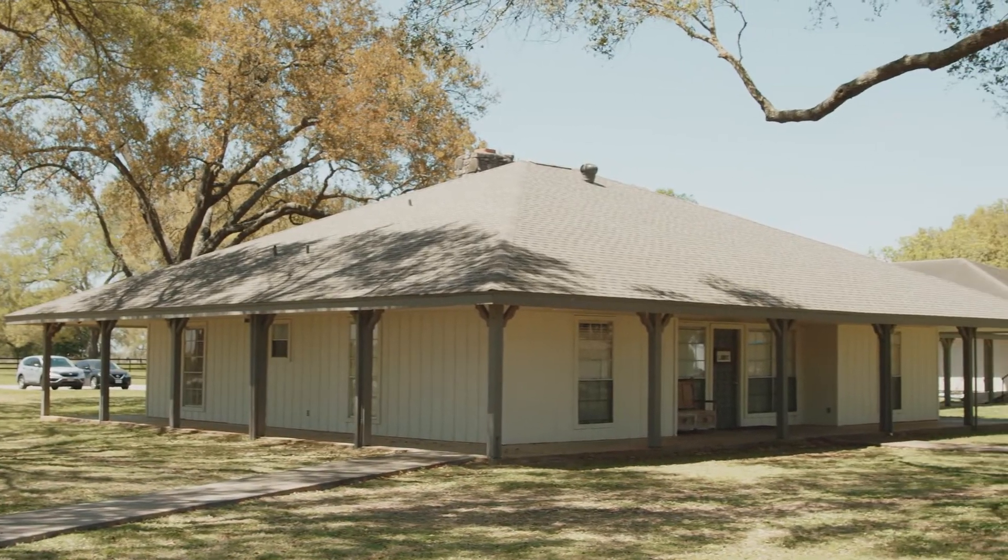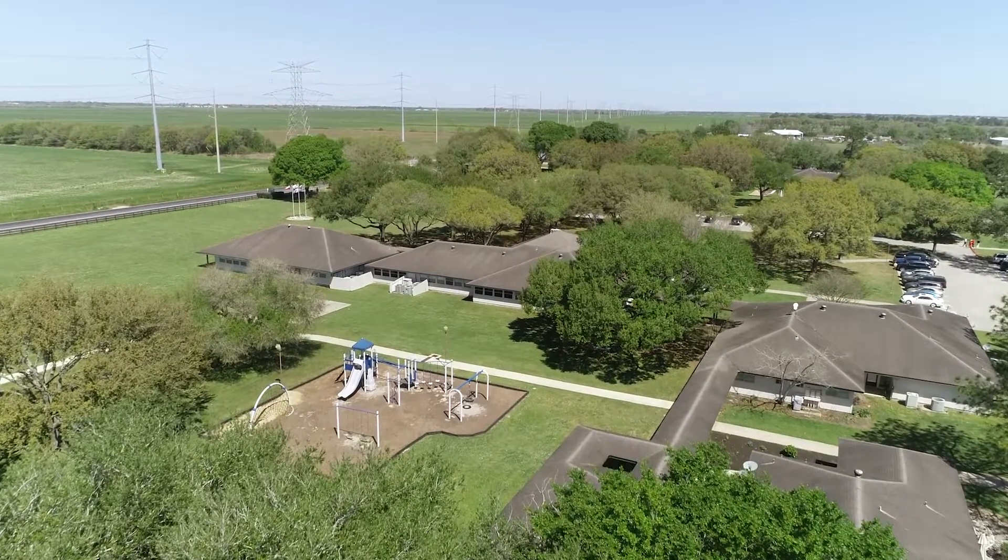Each home has host parents. Kids come from backgrounds that are not ideal and they are loved on — that's why I'm drawn to it. So to be part of an extended family like this is unbelievable.